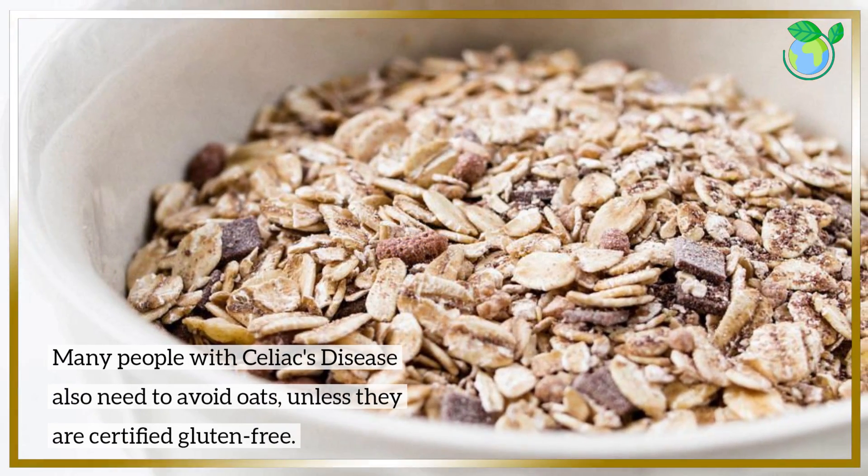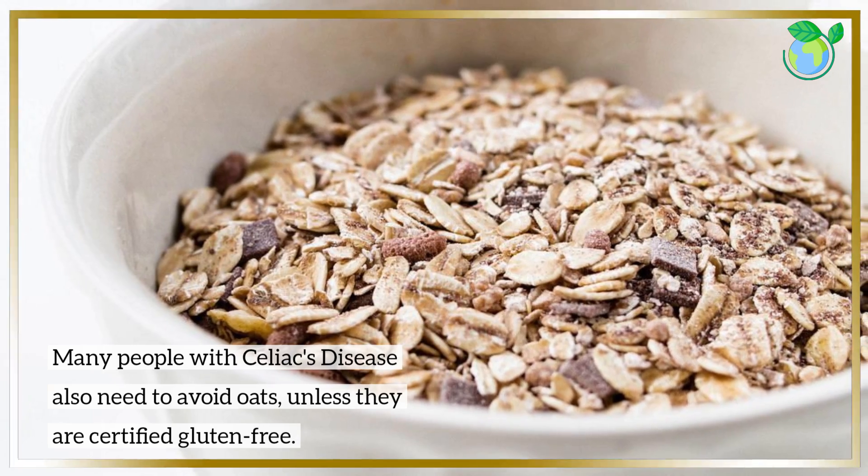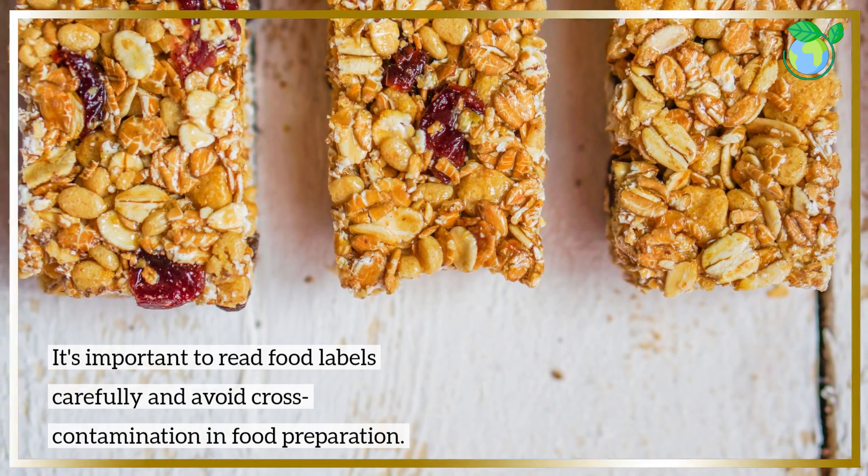Many people with Celiac's disease also need to avoid oats, unless they are certified gluten-free. It's important to read food labels carefully and avoid cross-contamination in food preparation.